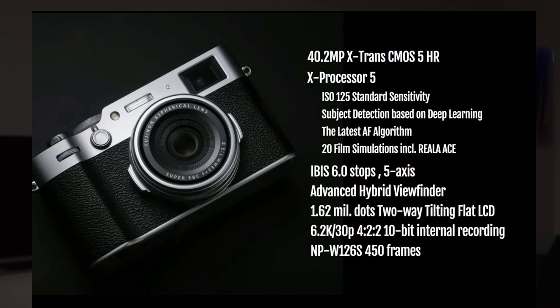Hi everyone, I'm Justin Staley from the global product planning team, and I'm going to explain the details of the X100VI. Here is the product overview of the new and exciting X100VI. It utilizes a fifth generation sensor and processor, plus a newly developed IBIS unit. Complete with AI autofocus and 6.2K video, it has evolved significantly from the previous model. You can get 40 millimeter equivalent.